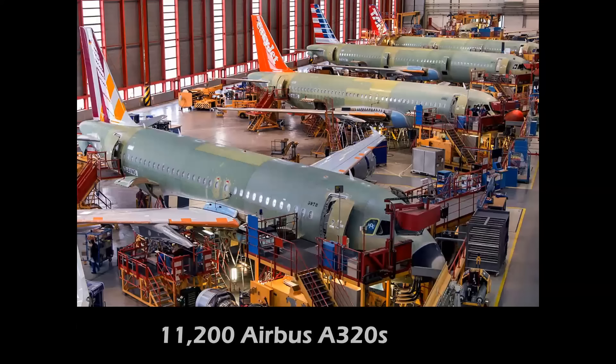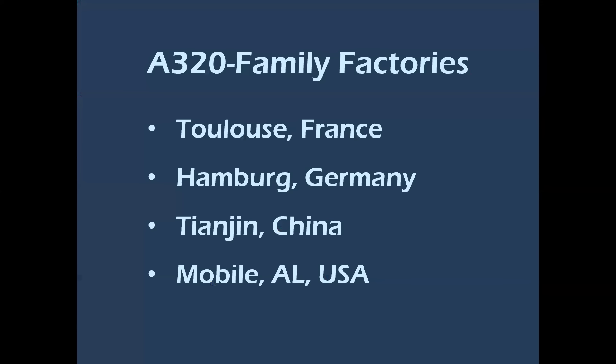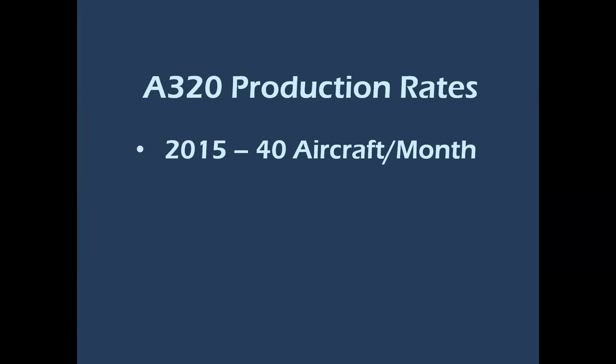Compare that to the Airbus A320 — nearly the same number, 11,200. But since 1987, that's 20 years less production time. The A320 family — the A319, A320, and the stretched A321 — are built in four different factories around the world: France, Germany, China, and the United States.